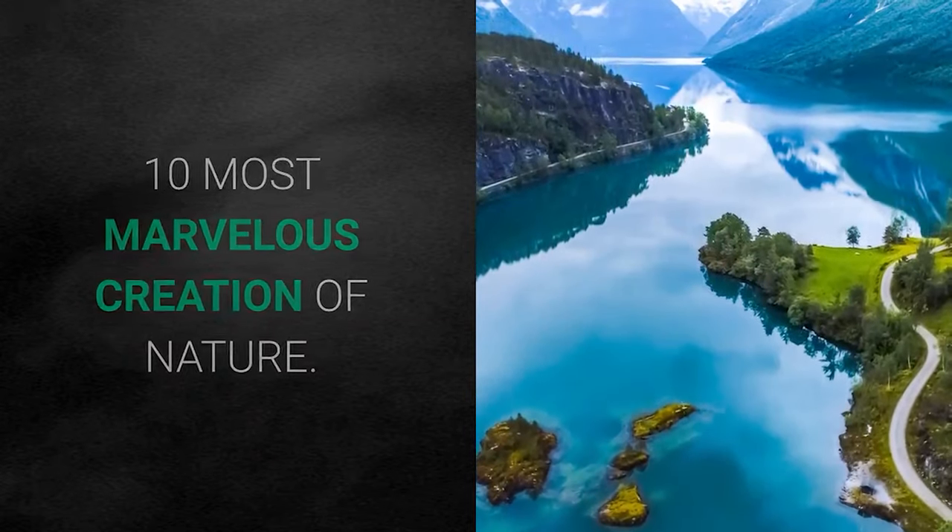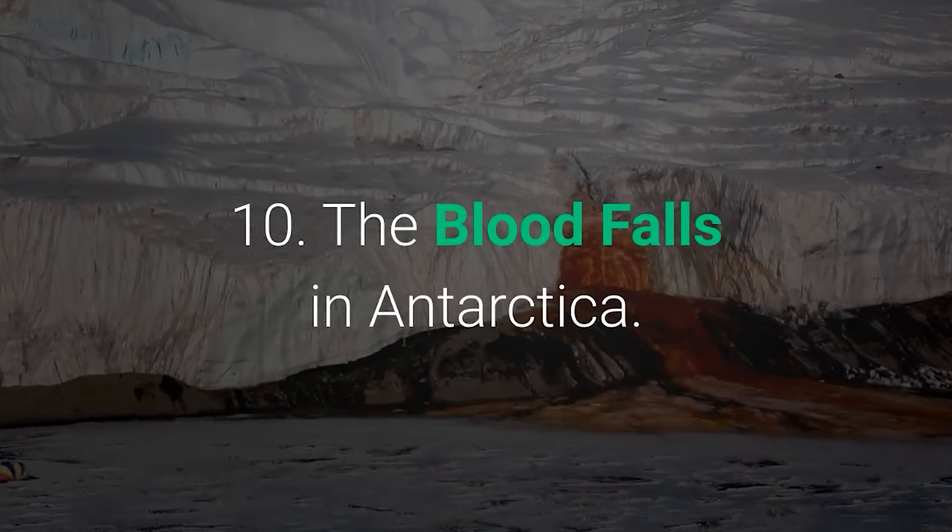10 Most Marvelous Creations of Nature. Number 10: The Blood Falls in Antarctica.